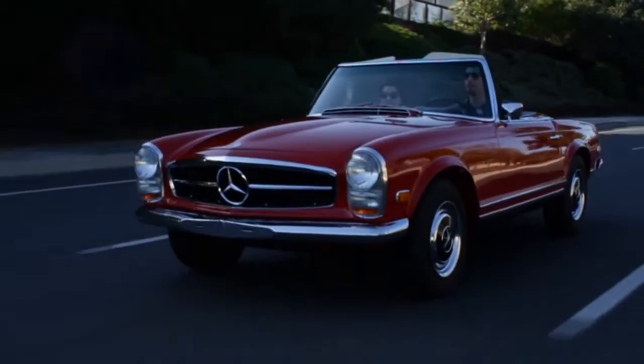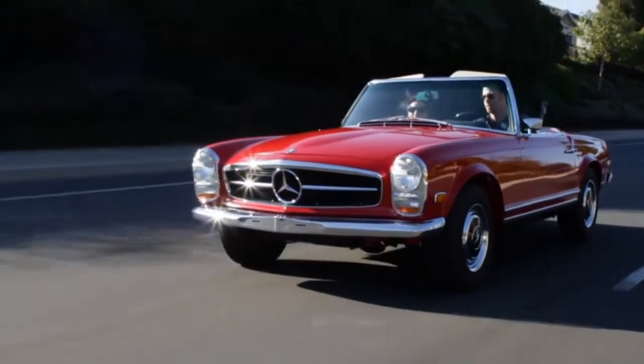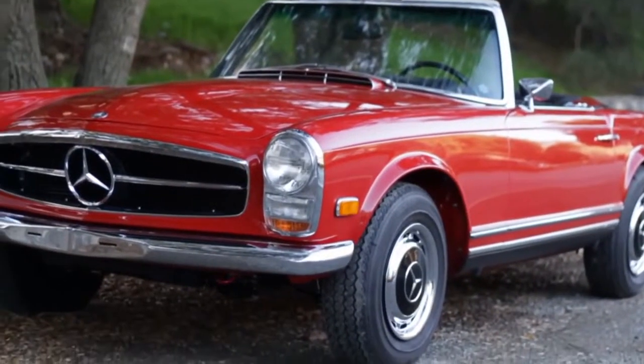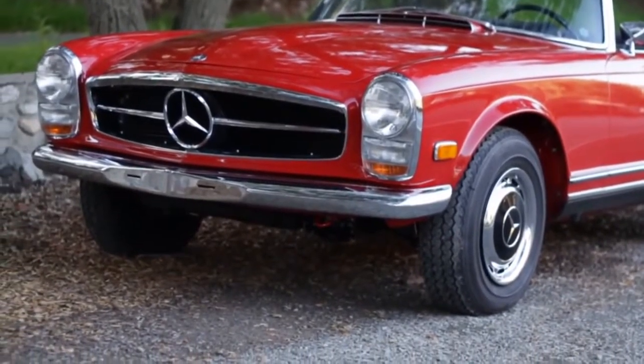When we think about creating an iconic design, we're thinking about really creating a vehicle that changes the benchmark for all other products that have been designed up to this point. One design in particular would be the Pagoda SL, and how the lines of the Pagoda really are an evolution of what we have known through Mercedes-Benz design up to that point.